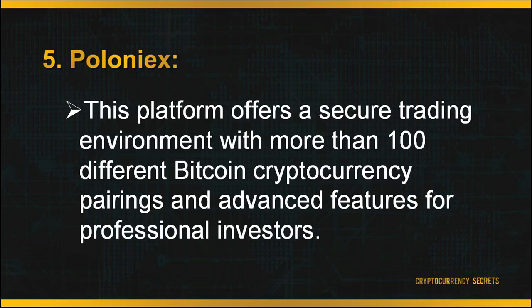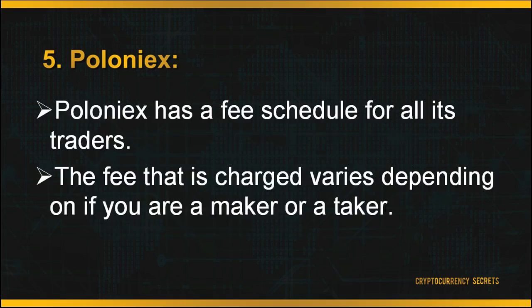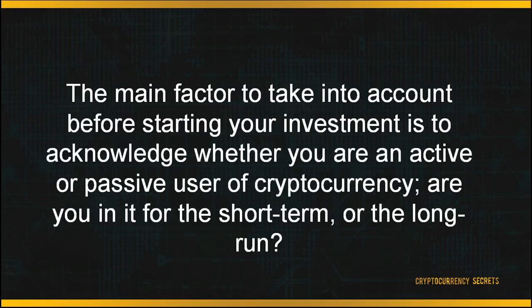Last but not least is Poloniex. This platform offers a secure trading environment with more than 100 different Bitcoin cryptocurrency pairings and advanced features for professional investors. Poloniex has a fee schedule for all traders, so the fee charged varies depending on whether you are a maker or a taker. Makers are traders who display their orders on the order book prior to the trade; takers are users who take the maker's order. For makers, fees range from 0% to 0.15% depending on the amount traded. For takers, fees range from 0.10% to 0.25%. The maker-taker model encourages market liquidity by rewarding makers with a fee discount. To start trading, sign up for an account on Poloniex's main page.